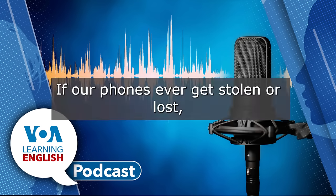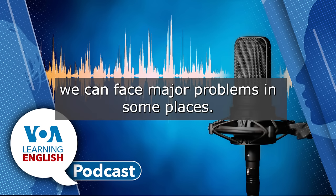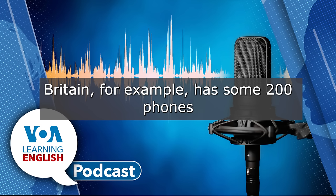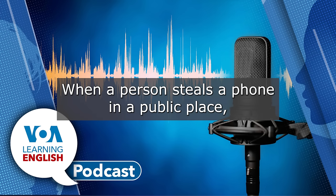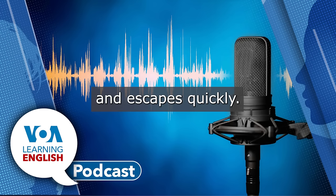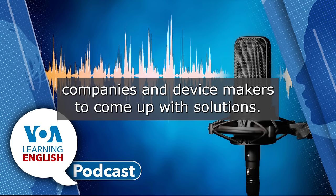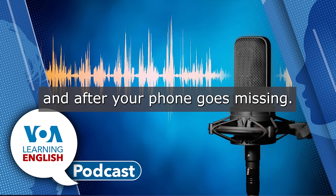If our phones ever get stolen or lost, we can face major problems. In some places, phone thefts have increased. Britain, for example, has some 200 phones stolen every day in snatch thefts — when a person steals a phone in a public place, sometimes right out of an owner's hand, and escapes quickly. The government has promised to take steps against the crime and is meeting with technology companies and device makers to come up with solutions.